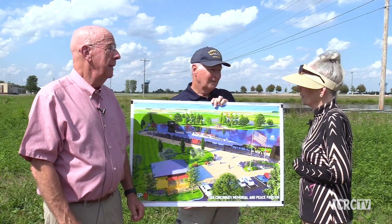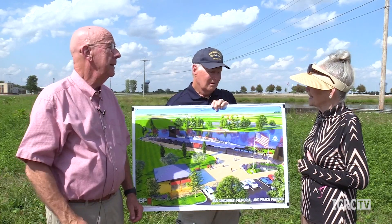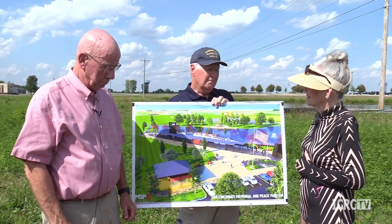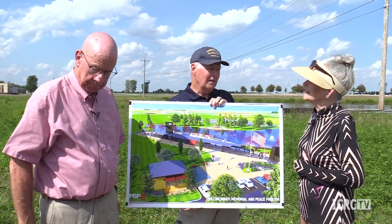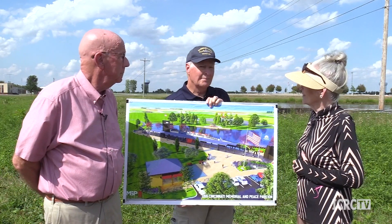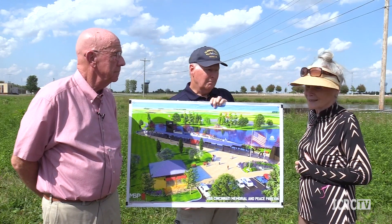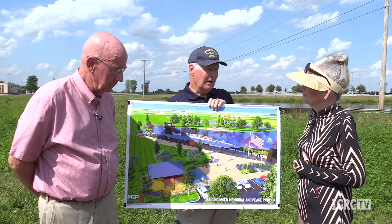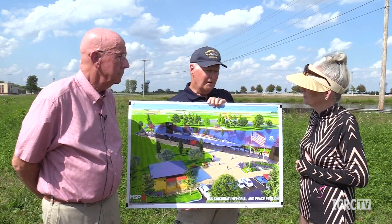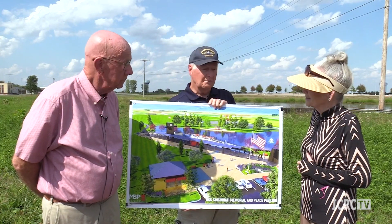When you had the groundbreaking here in July, Miami University ROTC was well represented — the commanding officer and the assistant commanding officer were here and are very interested in collaborating. Butler Tech Superintendent John Graft and his staff have also been very interested in being part of the educational program.